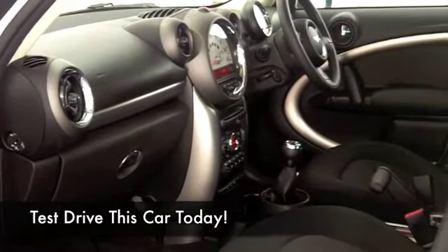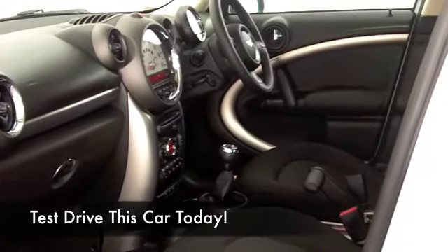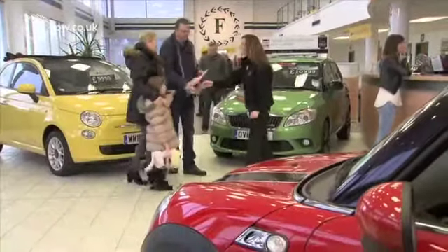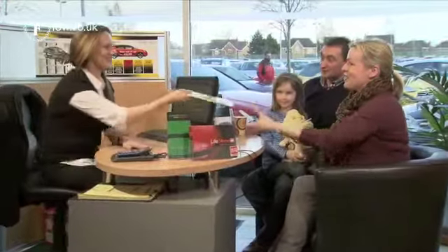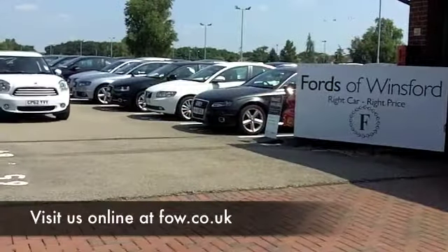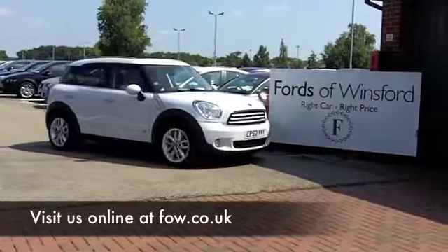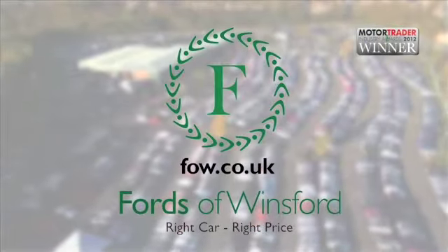Have a look at our finance options on the finance tab. Many of our cars you can do on PCP, or you can do traditional finance on all of them. So find that out, and don't forget you can part exchange with no problem. Come and have a test drive, discover this great car for yourself, at Fords of Winsford.